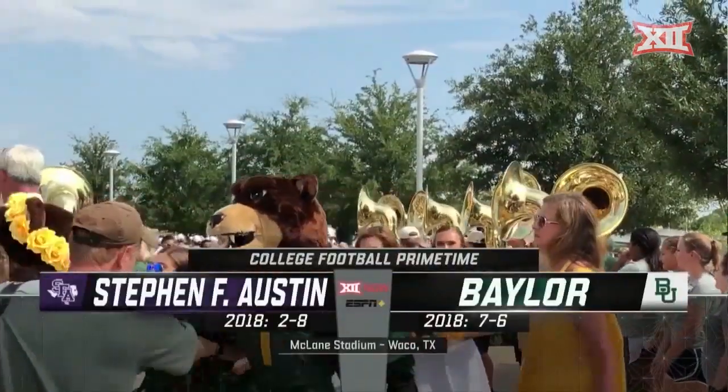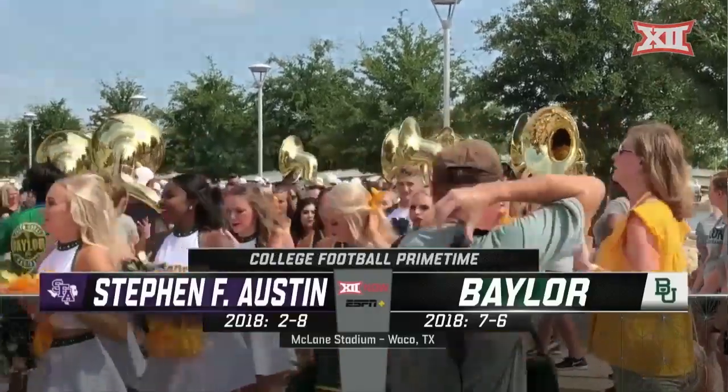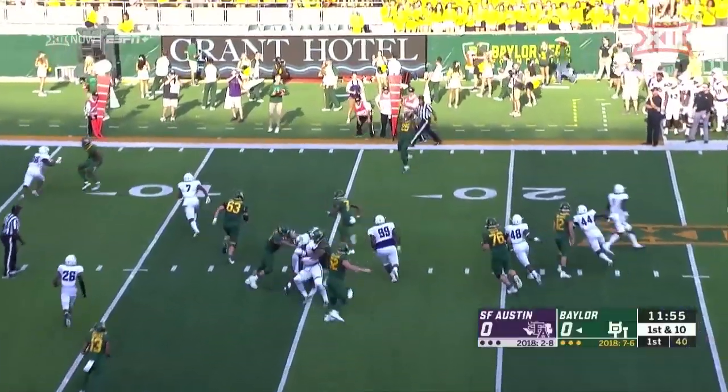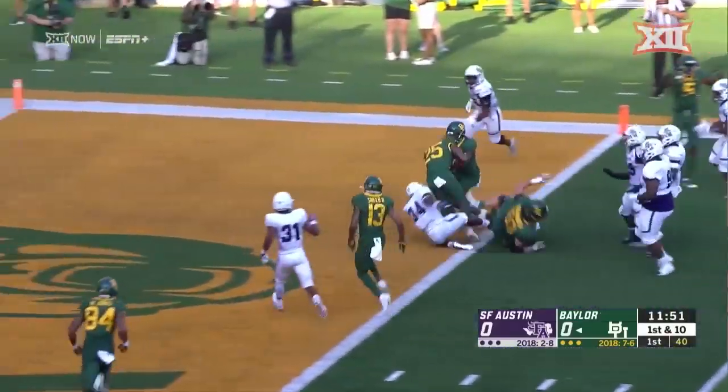College football season opener for the Baylor Bears at home at McLane Stadium, taking on the Lumberjacks of Stephen F. Austin. Worked against him — wide open to the flat, Ebner. Ebner at the ten, will he get there? Touchdown Baylor!